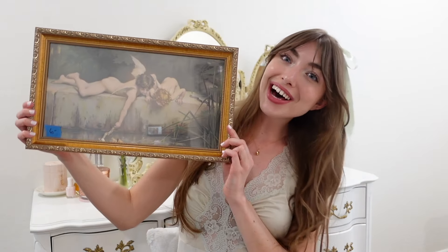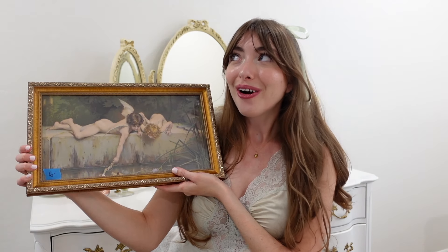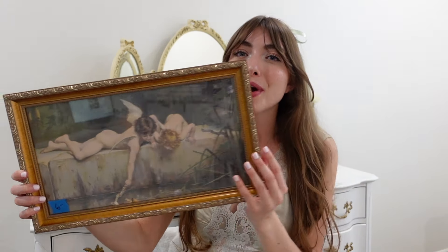Speaking of gold and angels, look what I found — this beautiful gold angel painting. I straight up grabbed this from the wall because I need more artwork in my room. I'm not too sure about the painting — it's a little scandalous, but it's still romantic and has that feminine vibe I'm going for. It was only $6, so I can always donate it if I don't end up liking it.